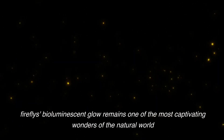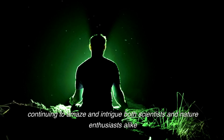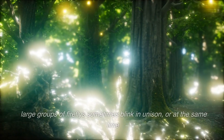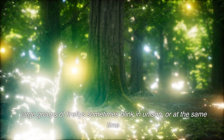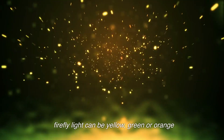Fireflies' bioluminescent glow remains one of the most captivating wonders of the natural world, continuing to amaze and intrigue both scientists and nature enthusiasts alike. Large groups of fireflies sometimes blink in unison. Firefly light can be yellow, green, or orange.